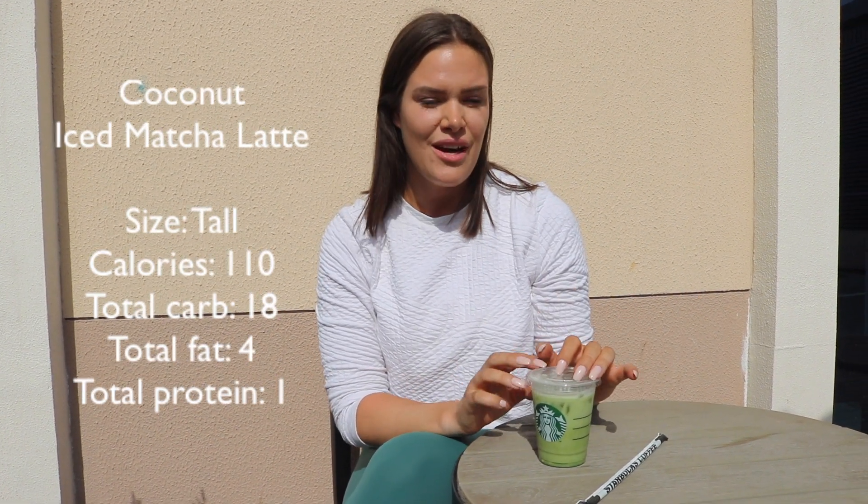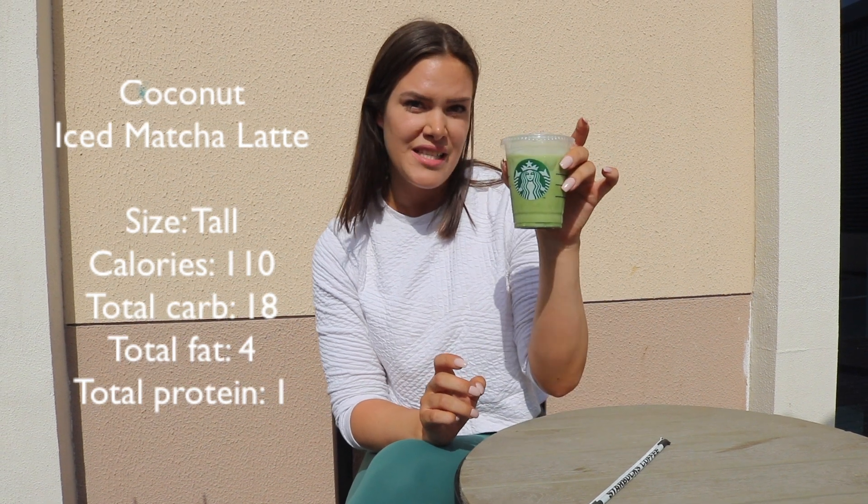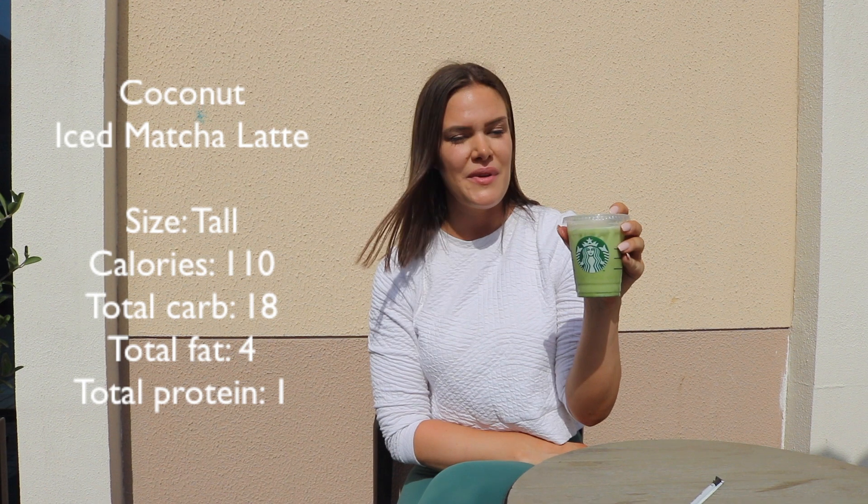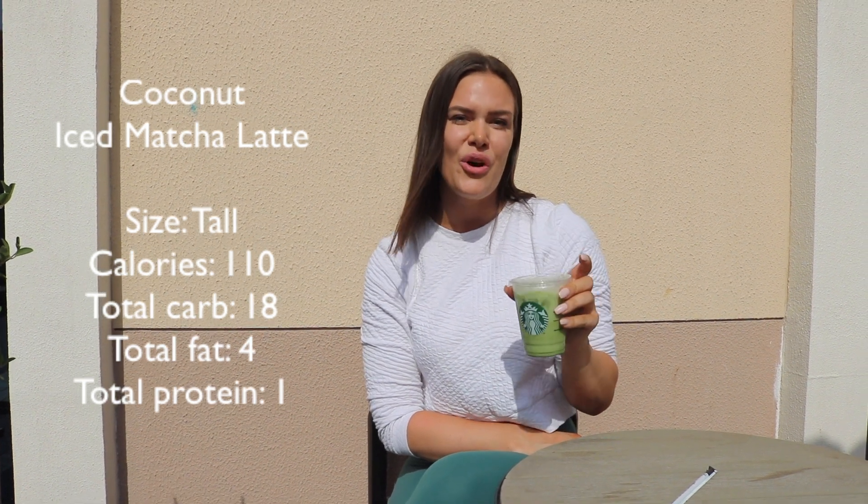So if you've been following me for a little while, you know that this green baby is my favorite Starbucks drink. Unfortunately, it's a little bit higher in sugar because the matcha mix they have at Starbucks is already made with sugar, so you can't get it out of the drink. And if you want it a bit lower in calories — this is 110 calories — then you need to size down. So this is a tall one with 110 calories. And today I chose to make it with coconut milk, which gives me 18 carbs, four fat, and one protein.